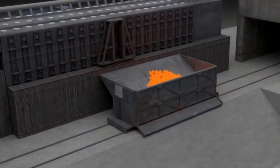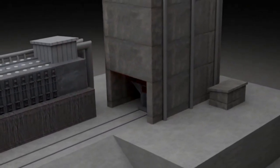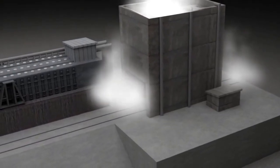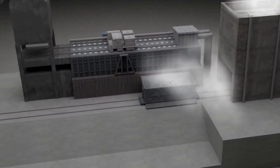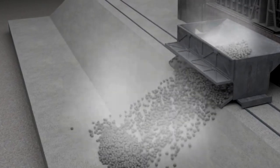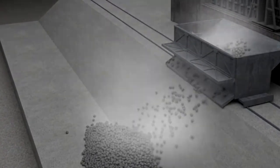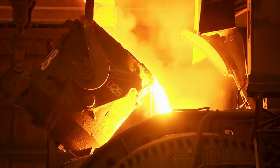Now comes the quench and processing stage, the climax of coke manufacturing. The quench car transports the coke to a specialized tower where water prevents ignition. This meticulous process ensures the coke is the right size for the blast furnace, refining it to the highest quality and shaping it for the intense environment of steel production.